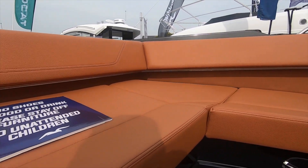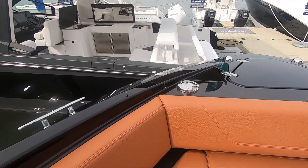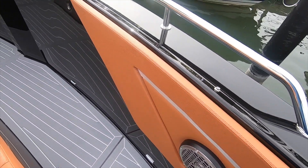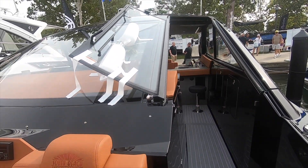There are cup holders everywhere, armrests, and the front of it converts into a sun pad. I wish they would have had pop-up cleats right there though. There are your speakers and a single-person walk-through with the glass.